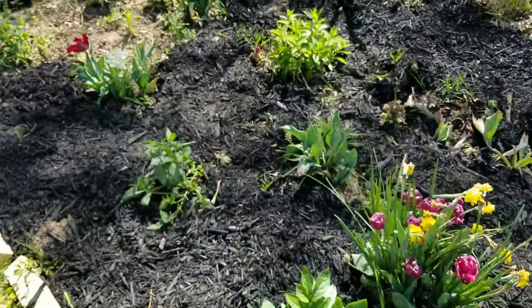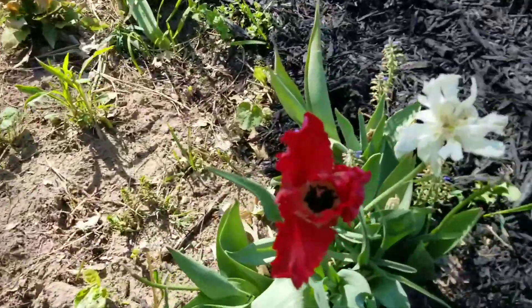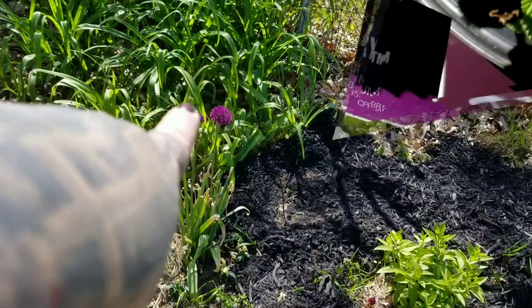So tulips are kind of on the way out, like I said, and then all of a sudden you'll get — oh look, there's a new tulip. And some allium are coming up.